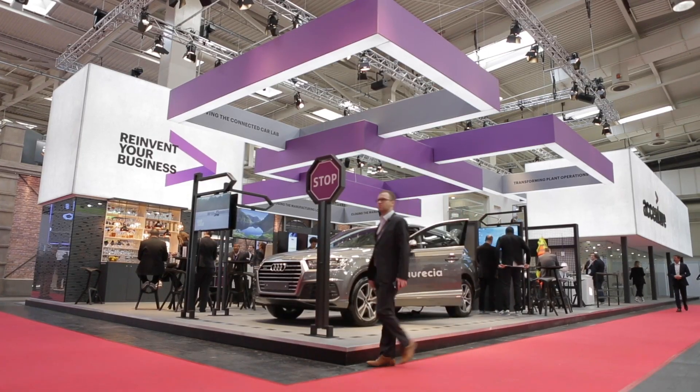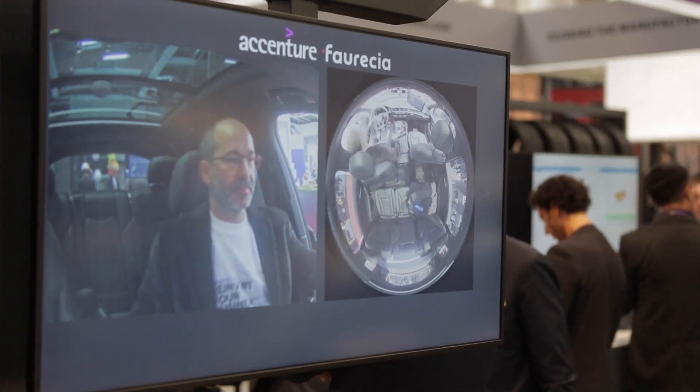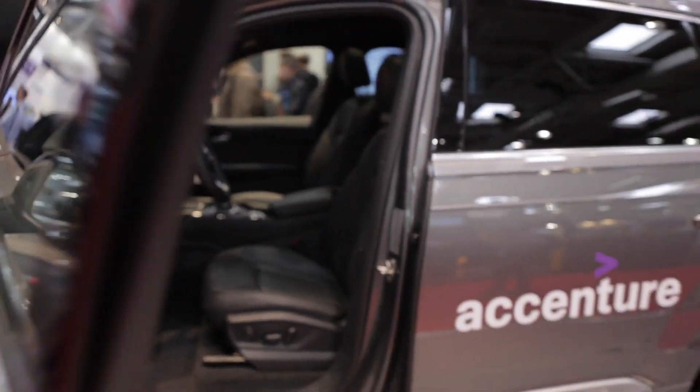Today I'm going to demonstrate a few cases around driver safety. The reason we're doing this is because 10% of accidents are due to driver distractions, and 30% of mortal accidents on the road are due to drivers falling asleep.